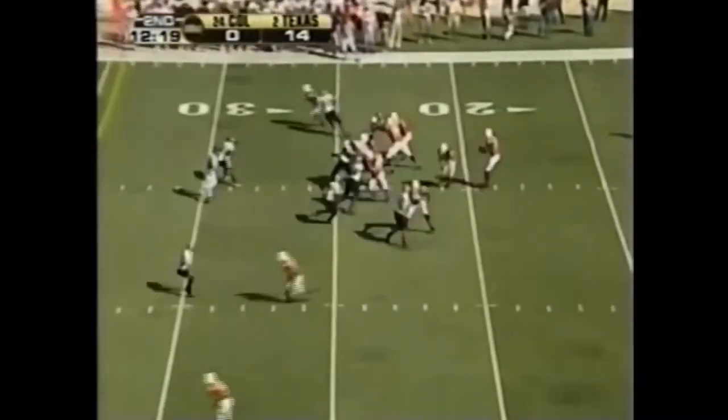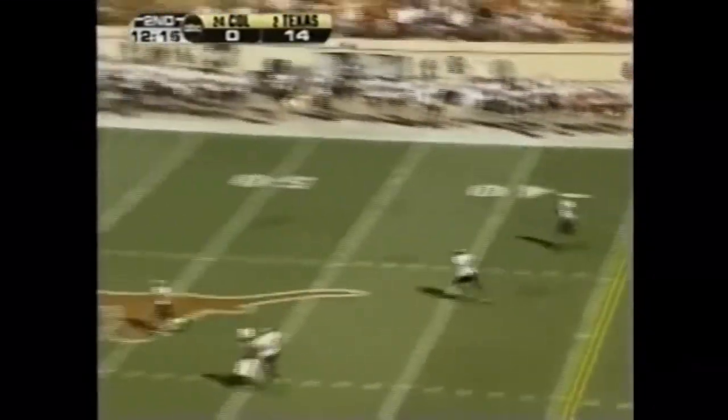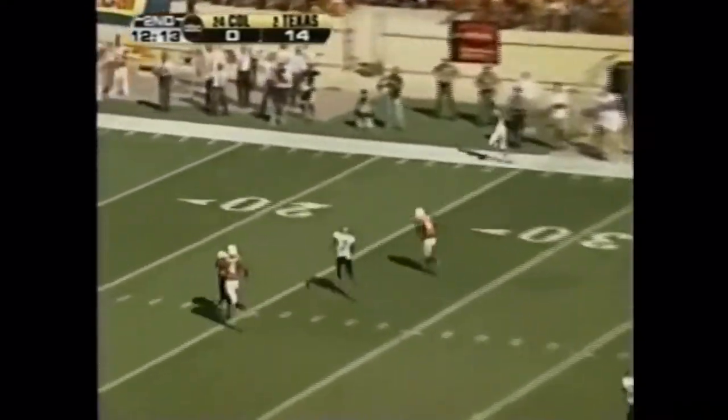Beautiful day in Austin. Vince Young back to work — looking deep for Billy Pittman. He's got it. Billy Pittman.